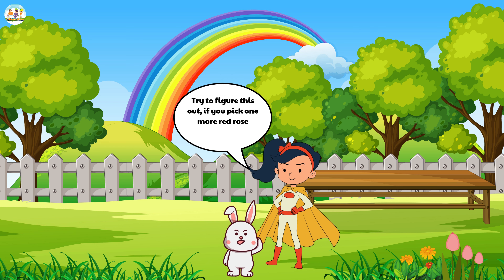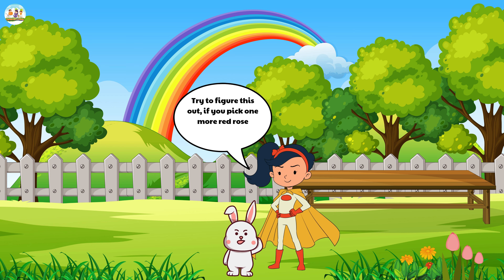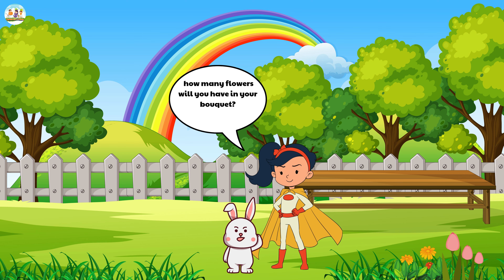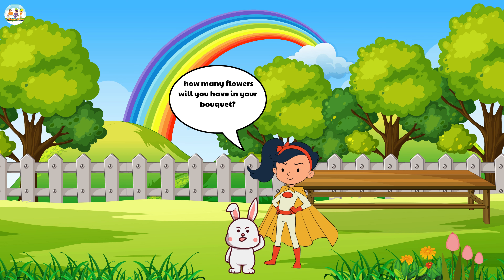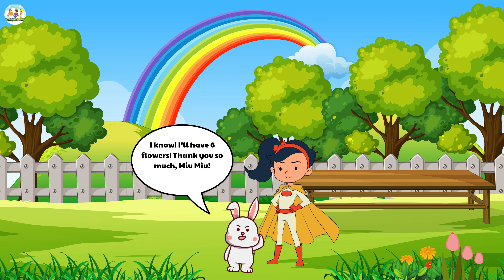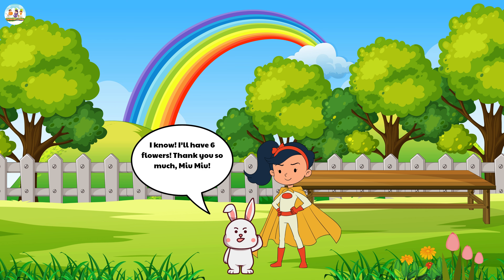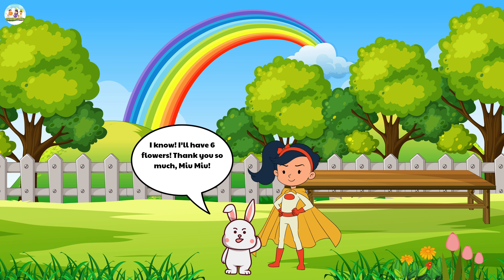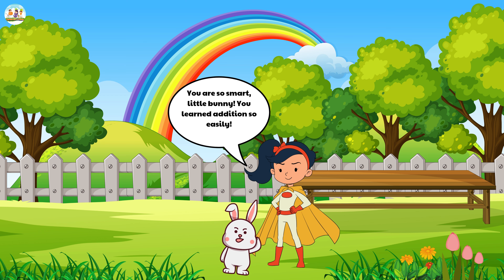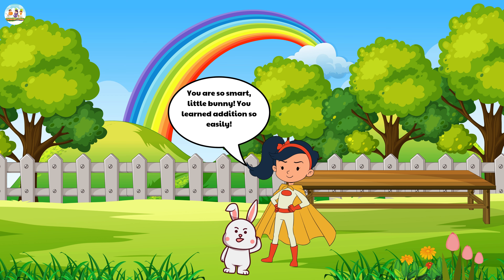Mew Mew handed the little bunny a pencil and a piece of paper. 'Try to figure this out. If you pick one more red rose, how many flowers will you have in your bouquet?' The little bunny held the pencil and paper, thought for a moment, and then grinned. 'I know. I'll have six flowers. Thank you so much, Mew Mew.' Mew Mew nodded. 'You are so smart, little bunny. You learned addition so easily.'